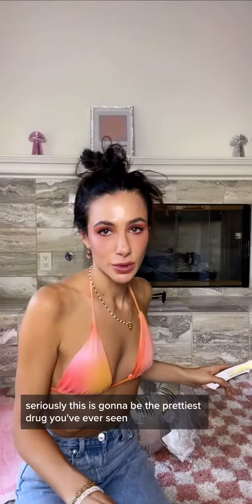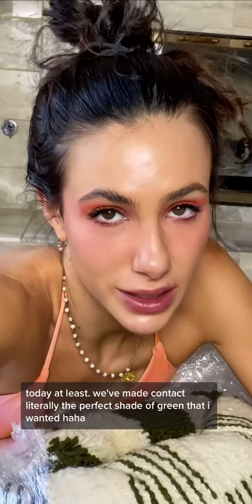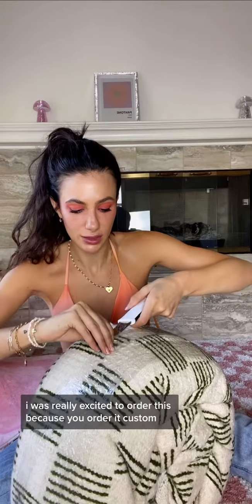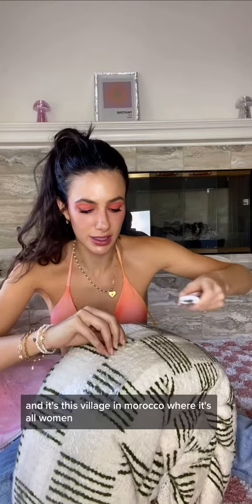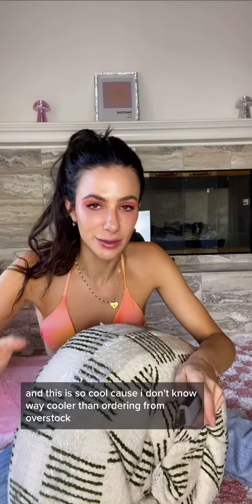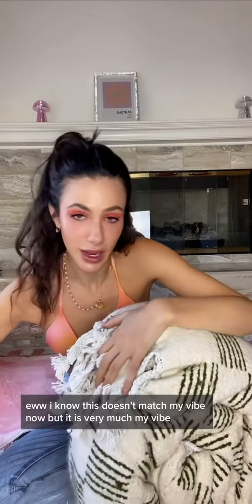This is gonna be the prettiest rug you've ever seen today. At least we've made contact — it's literally the perfect shade of green that I wanted. I was really excited to order this because you order it custom and it's this village in Morocco where it's all women, which is way cooler than ordering from Overstock.